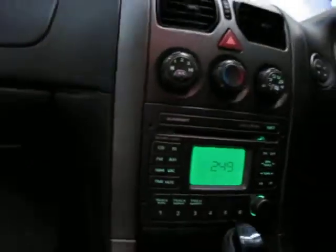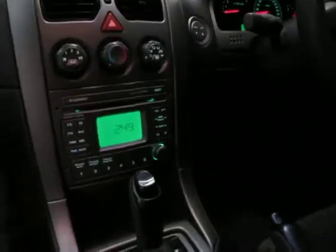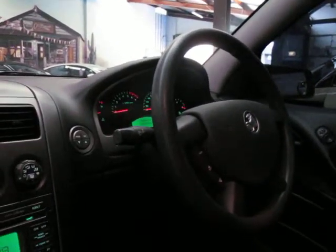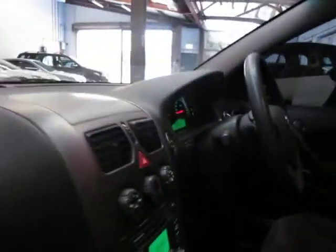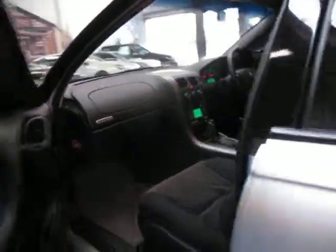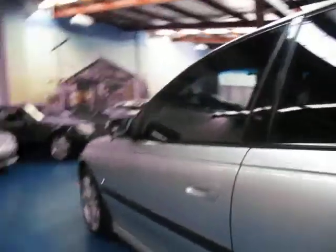It's got the very reliable 4 speed automatic, obviously it's got dual airbags, a trip computer. This has travelled 135,000 genuine kilometres and it drives perfectly, as you would expect for a one owner car with these kilometres. The tyres are very good and it's got loads of registration until the end of October 2014.